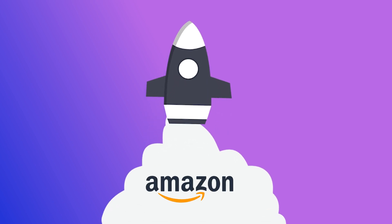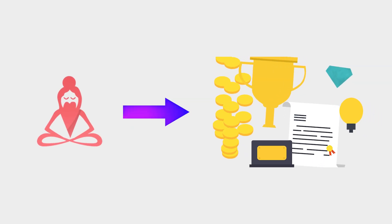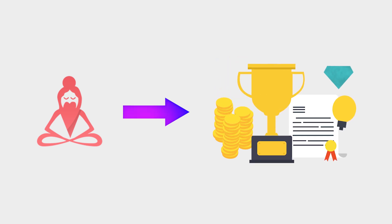Welcome to Profit Guru! If you're here, it's probably because you're looking for the best way to get started or scale your Amazon FBA business. Well, you're in the right place. Today, I'm going to show you how Profit Guru can help you become the most successful Amazon seller that you're destined to be.